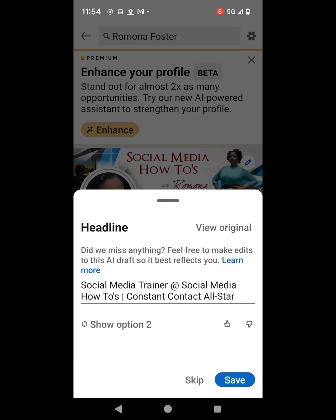Here's what the AI powered assistant produced. It says: did we miss anything? Feel free to make edits to this AI draft so it best reflects you. Now in my opinion, this is not a great headline. It simply states social media trainer at Social Media How-To's — not even the full name — and then it says Constant Contact All Star, which is old information from my profile. I'm going to skip because I do not want to change my headline to that poorly written AI draft.